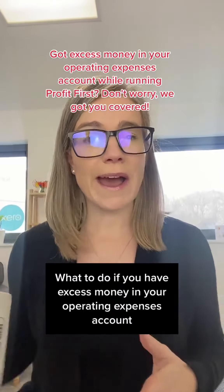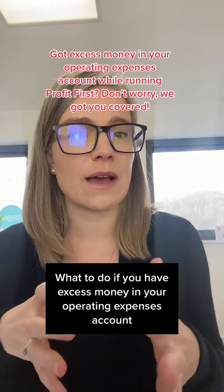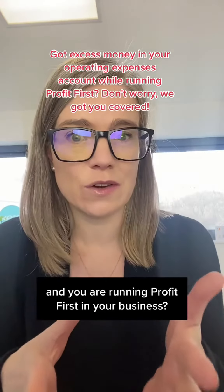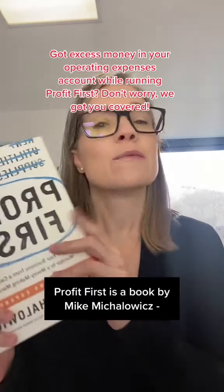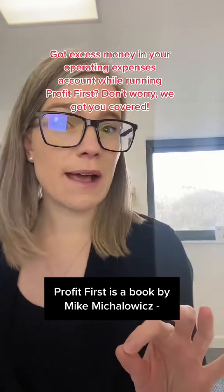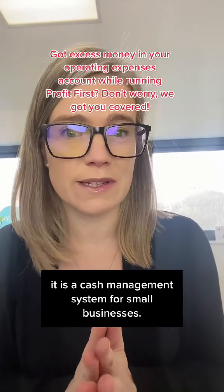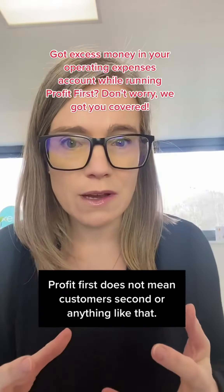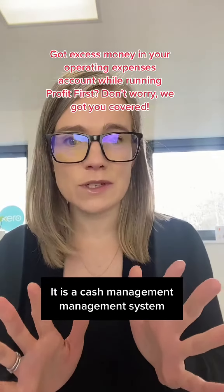What to do if you have excess money in your operating expenses account and you are running Profit First in your business. If you've never heard of Profit First, you're missing a trick. Profit First is a book by Mike Michalowicz. It is a cash management system for small businesses — it does not mean customer second or anything like that.